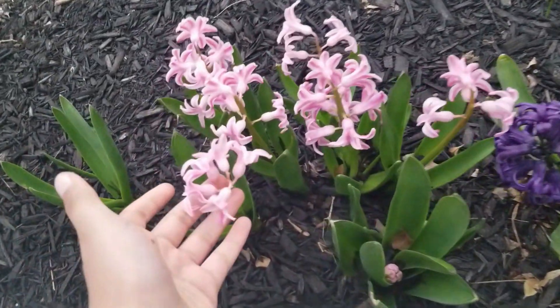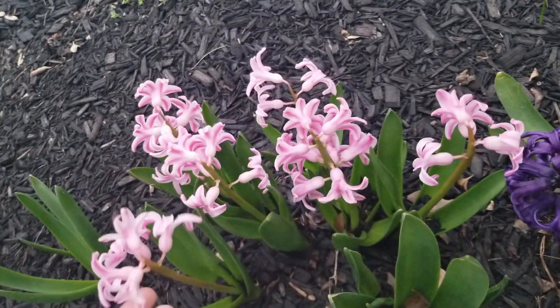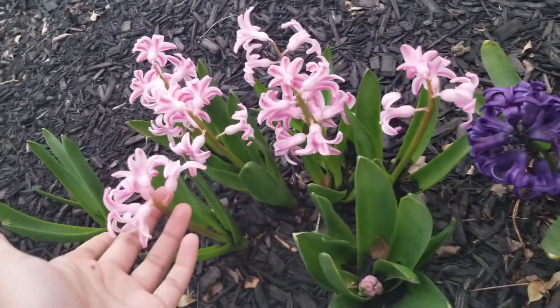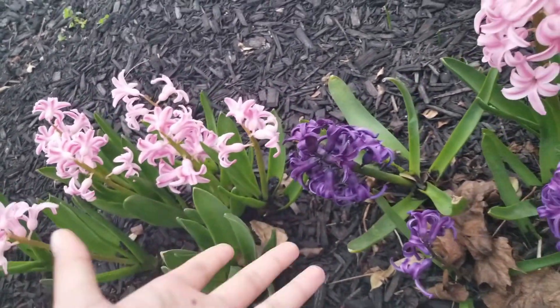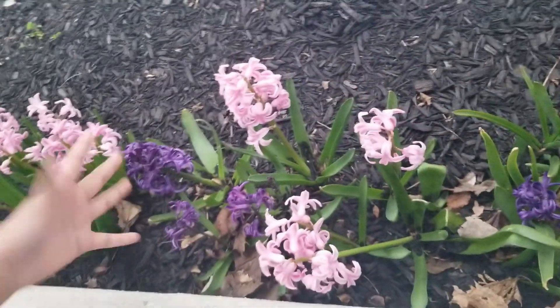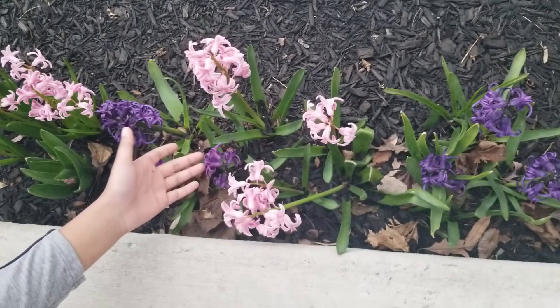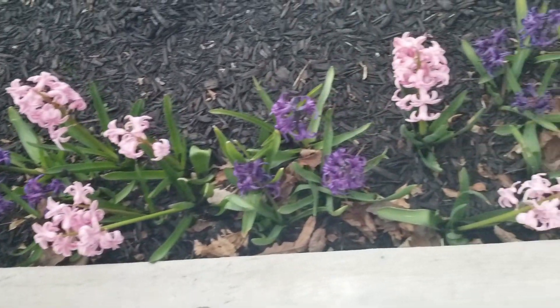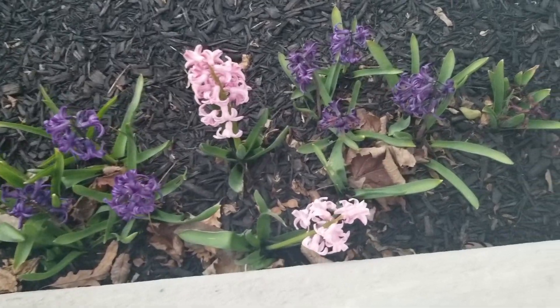Look at these flowers — these are hyacinth flowers, right in front of my door. They smell beautiful. I have two different colors: pink ones and purple ones. The purple ones bloomed first and they're drying out right now, but they were very beautiful before.